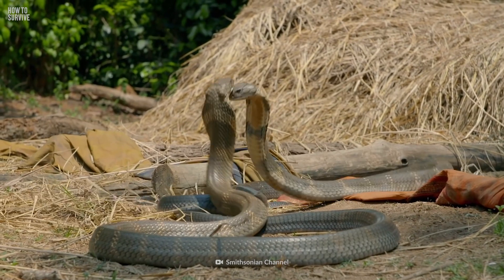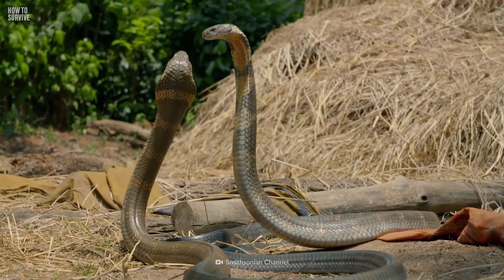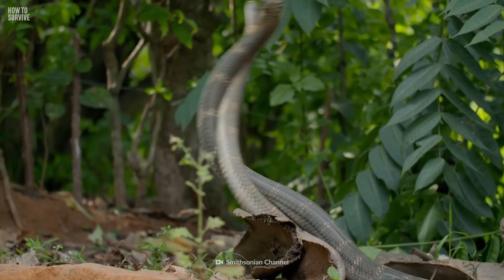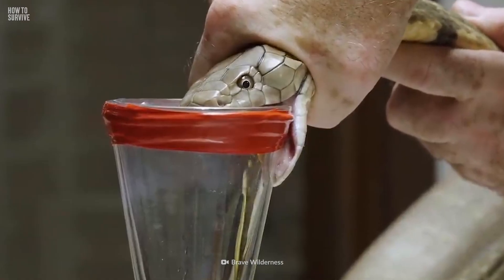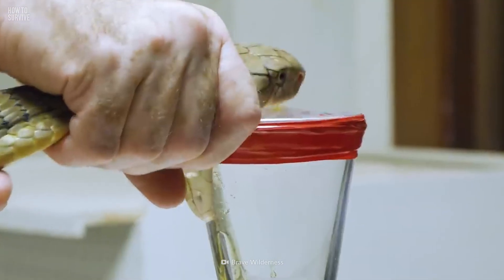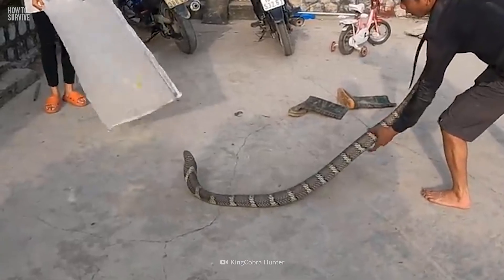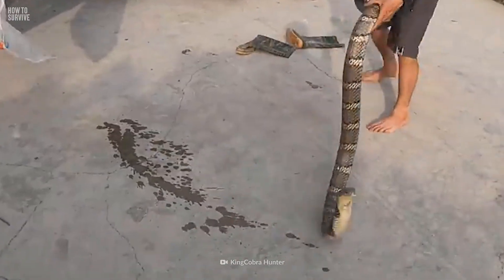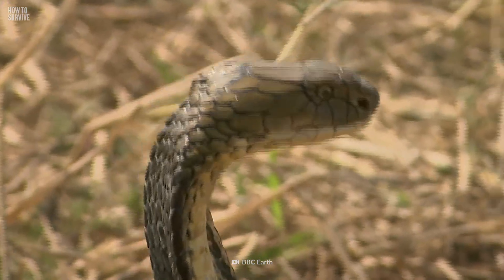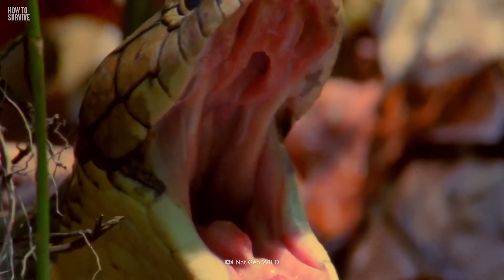They are known for being able to lift up to a third of their body off the ground and lunge forward in an attack. The king cobra's venom is less potent than other snakes, but they inject it in high quantities. Just one bite can deliver enough neurotoxin to kill 20 people or even an elephant. Today, we'll give you some tips on surviving its royal attack.